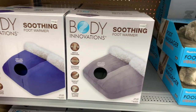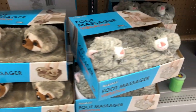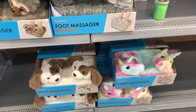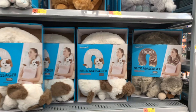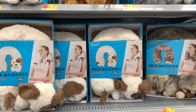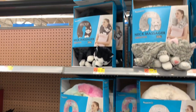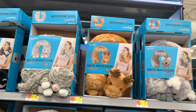Here are some foot warmers for under $20, and these foot massagers come with a sloth, a kitten, a unicorn, and a puppy — great gift idea. And then you have neck massagers in the same kind of thing: puppies, sloth, and unicorn. So you could grab the neck massager and the foot massager for somebody, and the neck massagers are under $10.